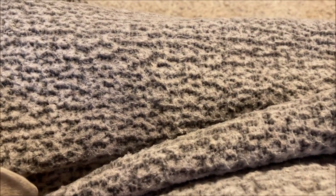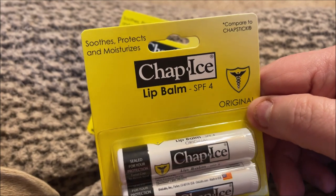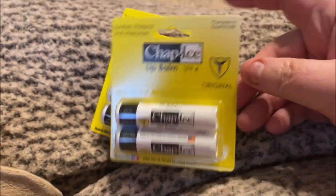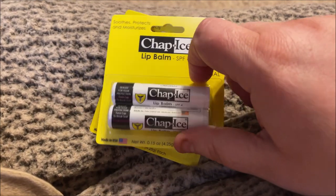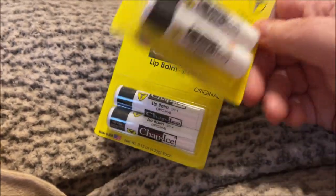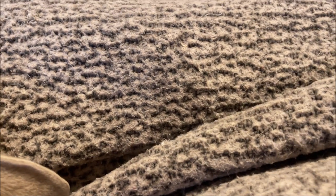I picked up two packages of the Tap Ice lip balm. I really like this — it's SPF 4, which isn't much but it's better than none. This is the original scent; I prefer that because I don't really like scented chapsticks you can taste. You used to get these in a three-pack but now they've gone down to two, so I grabbed two packages because I go through chapsticks like crazy.